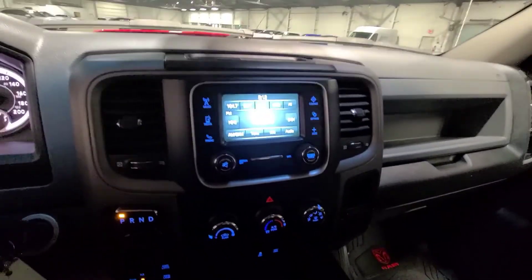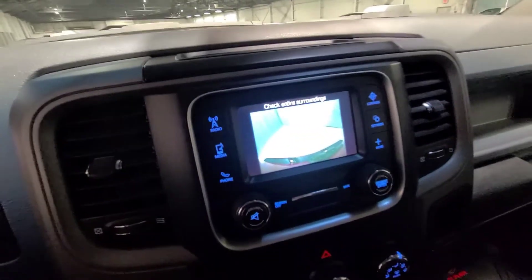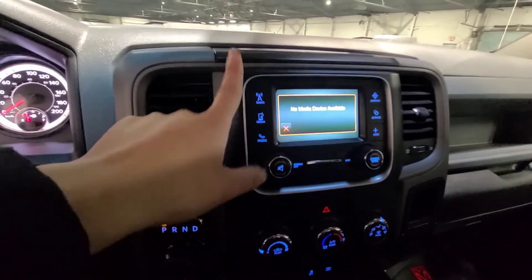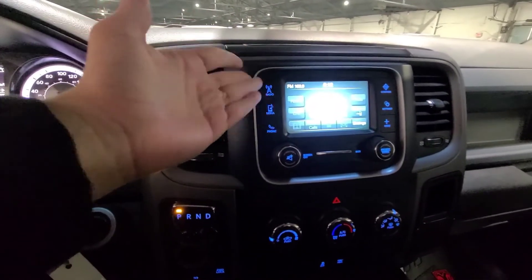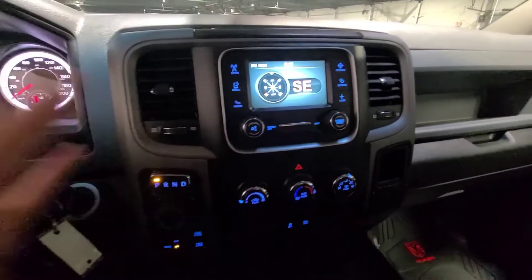With your touchscreen display, this does have a backup camera — let me just show you very quickly. I'm going to go into reverse. You have your backup camera — it's a bit hard to see with the lighting. I'll put it back in park. You also have options for AM/FM radio and you can connect your phone via Bluetooth. It's searching to pair to a phone. You also have a compass, and there are a lot of little options here.